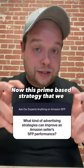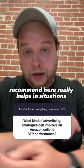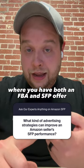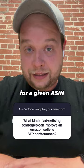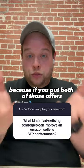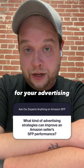Now, this prime-based strategy that we recommend here really helps in situations where you have both an FBA and an SFP offer for a given ASIN, because if you put both of those offers into the same campaign groups for your advertising,